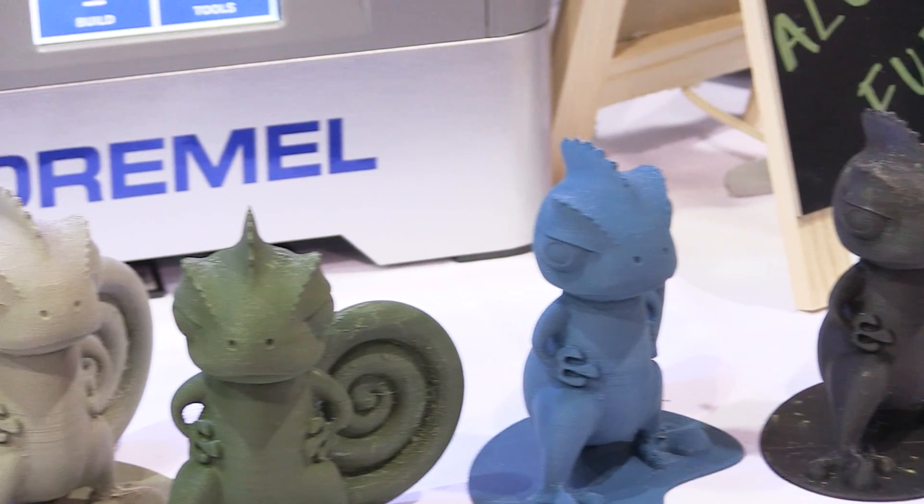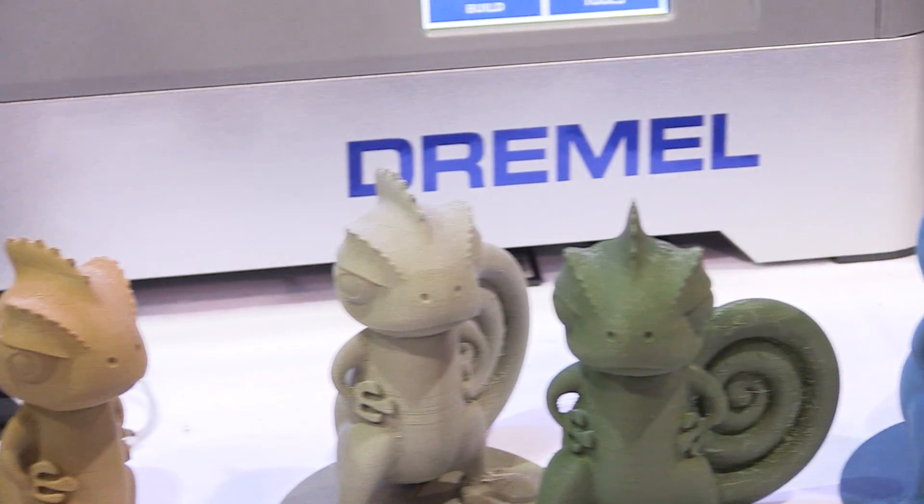We hear complaints all the time in the market that people are having trouble with their prints, and oftentimes they try to blame it on the printer, but actually it's the filament itself. Really cheaply or poorly made materials can cause a lot of problems and discourage people from truly innovating in their 3D printing endeavors. So by providing very consistent, very high quality materials — we test every batch and do a lot of quality control — it really helps make 3D printing more approachable and easier for people.